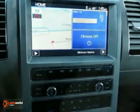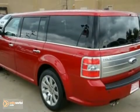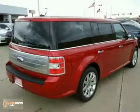It's a wagon. It's a minivan. It's a crossover. It's the critically acclaimed Flex, the most flexible vehicle on the planet. Come in today and take it for a test drive.